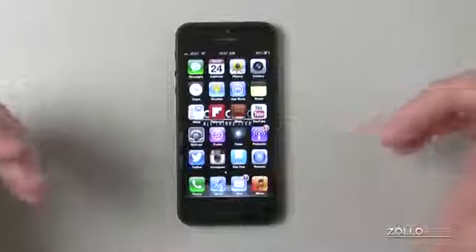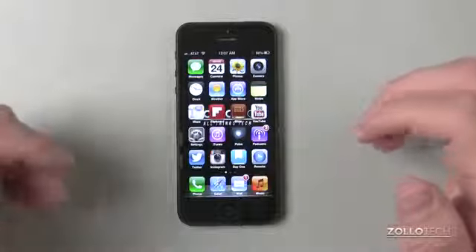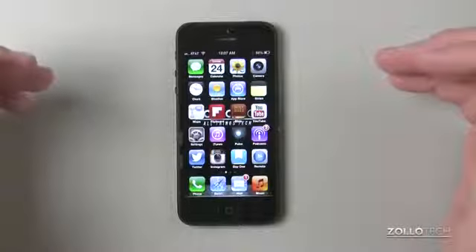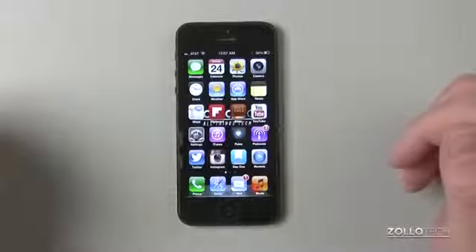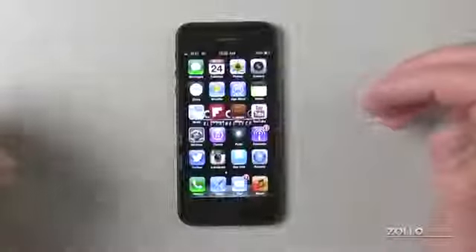So you saw what was on my iPad if you've been following. A couple days ago — or a couple weeks ago, depending on when you're watching this — I showed what's on my iPad. And as you can see, here's my iPhone. On my front screen you can see I have the typical apps I've had for quite some time.